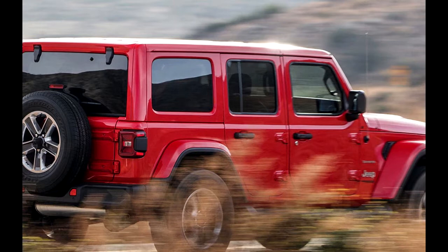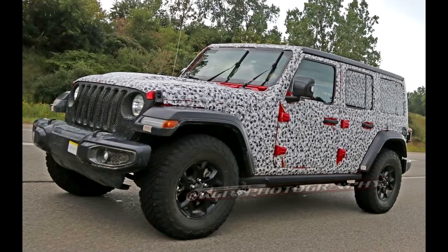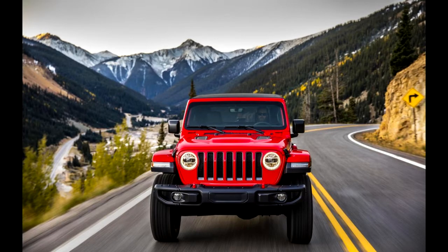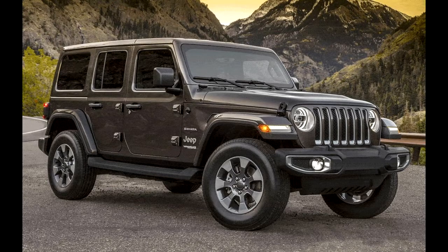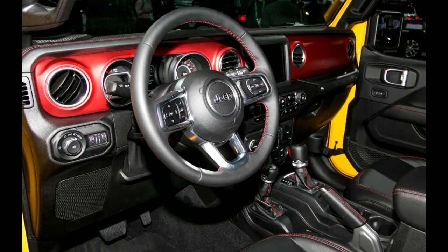Of the three versions of the new Wrangler on sale — Sport, Sahara, and Rubicon — none sums this duality up better than the luxury and street-oriented Sahara. With the Wrangler Rubicon expected to capture the hardcore off-roaders and the Wrangler Sport serving as the jack-of-all-trades entry into the lineup, the Wrangler Sahara is aimed mostly at buyers who prefer streets to slick rock.